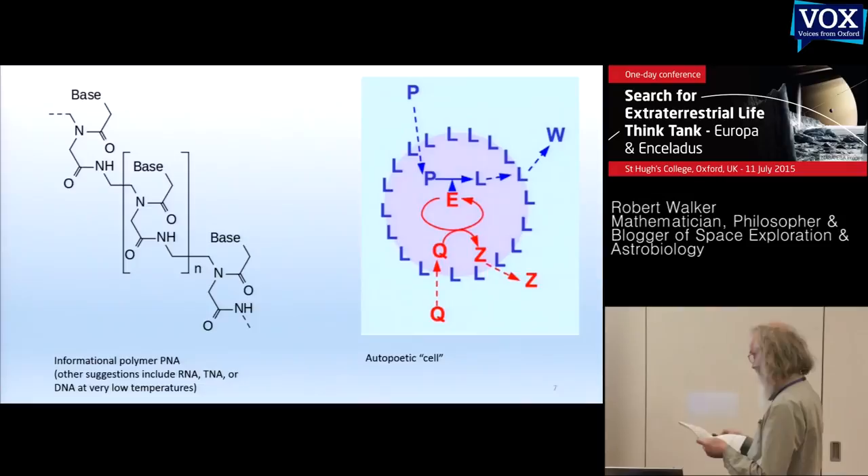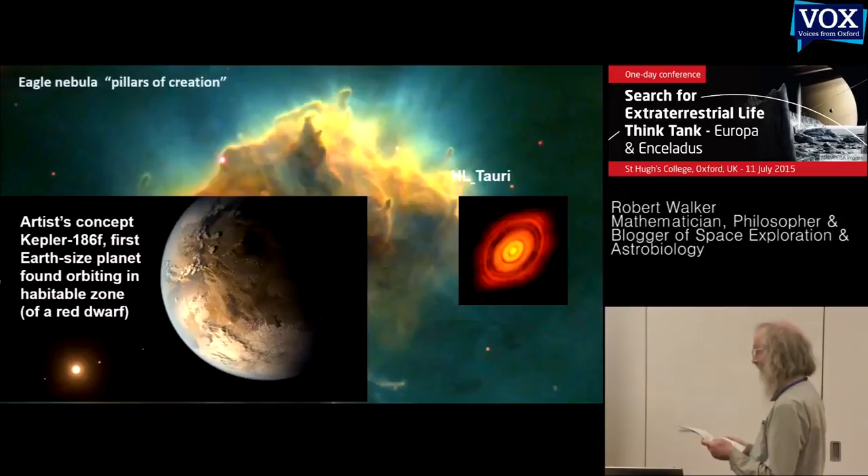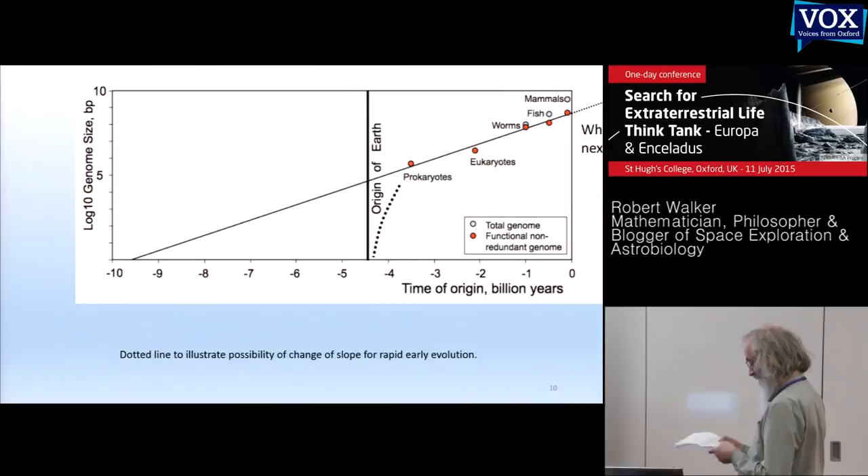This graph shows time of origin against gene complexity on a log plot. For prokaryotes — cells without a nucleus — these are the oldest. Continuing the line back, it's a straight line, and crossing the axis gives around double the age of the solar system. So perhaps life started around another, older star, passed through a nebula where our solar system was forming, and transferred life by meteorite impacts. Or the solid line may show the characteristic slope of DNA with error correction, and perhaps early life evolved more quickly within our solar system.